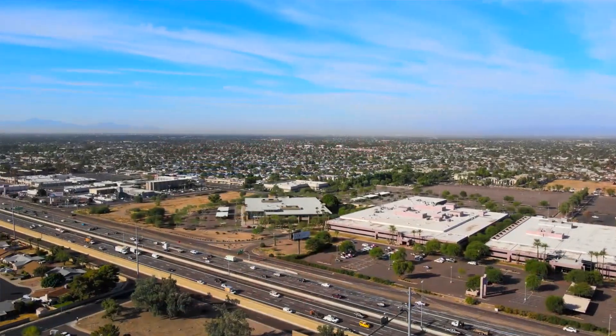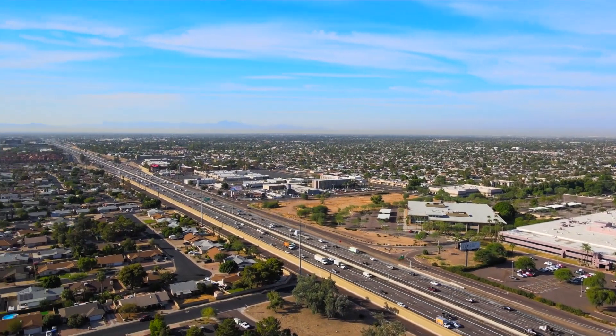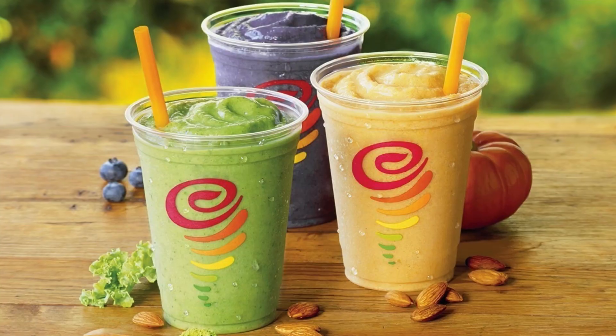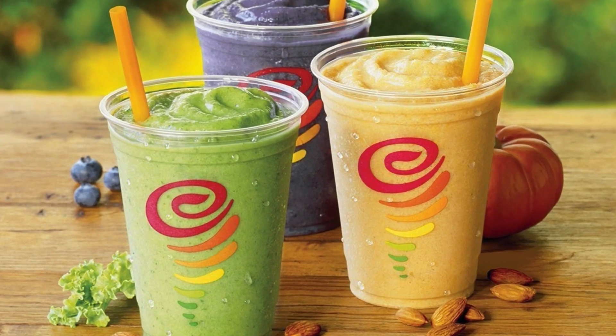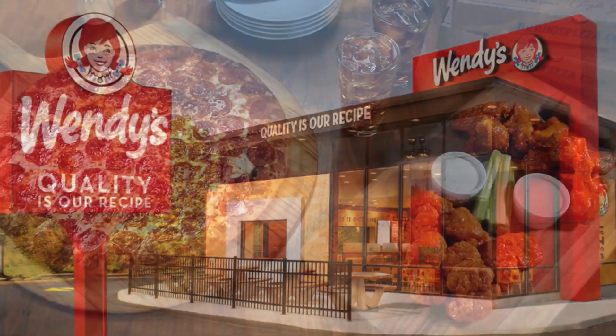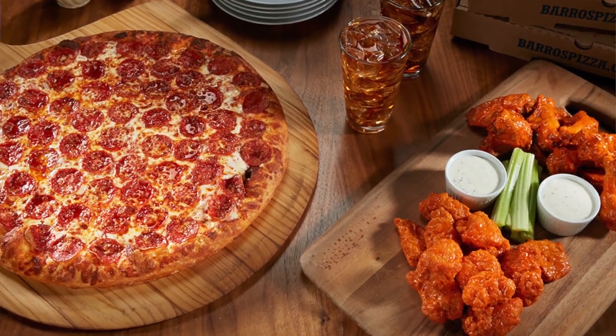Number four, what about restaurants? There are plenty of dining options just right across the freeway and within two miles of the home. You've got a Jamba Juice right across the road, less than one mile away — that's where I'm going when I'm done with this. And if you want fast food, you've got a Wendy's across the street, you've got a Borough's Pizza, plenty of options to choose from.